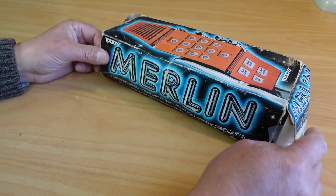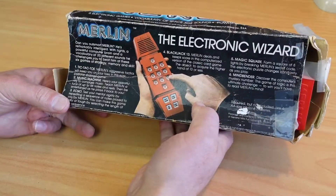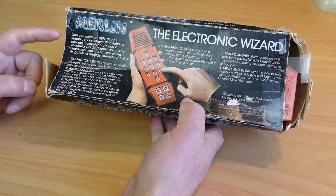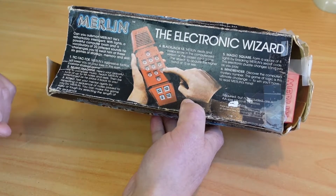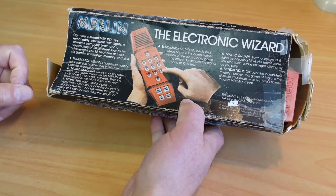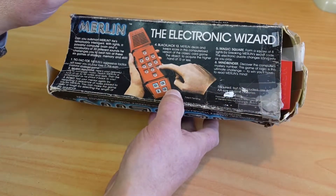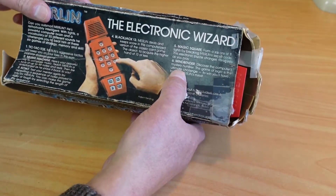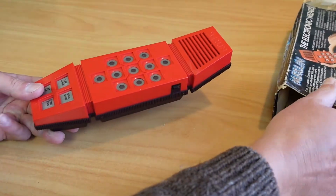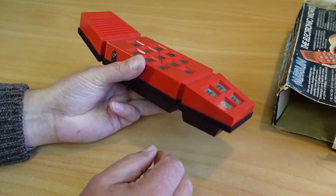The box is pretty well beaten up. It says 'six electronic games, vocabulary of space age sounds, powerful computer brain.' Here's some of the marketing spiel: 'Can you outsmart Merlin? He's remarkably intelligent with lights, powerful computer brain, and vocabulary of 20 different sounds. He challenges you to beat him at six games of strategy, memory and skill.' The six games are tic-tac-toe, music machine, echo, blackjack 13, magic square, and mind bender. The game itself looks like a 70s style cell phone.